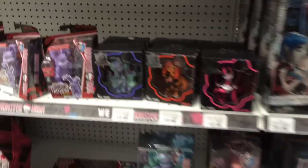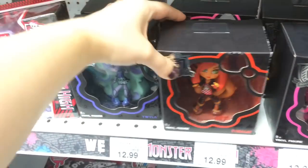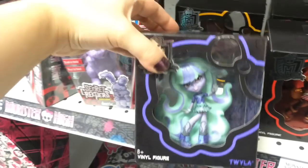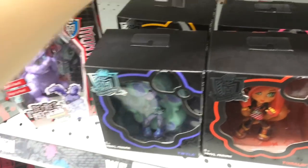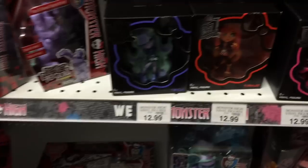And then they have Toralei, which is the second wave, and Twyla. Pretty cool. That looks like the only two they have of the second wave.